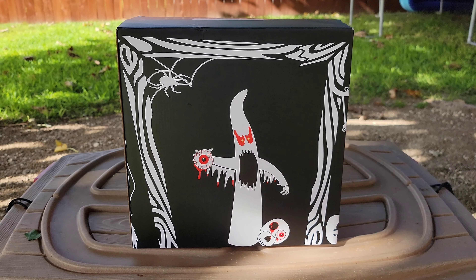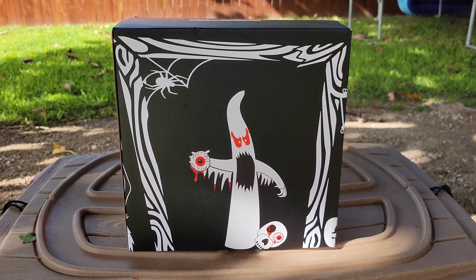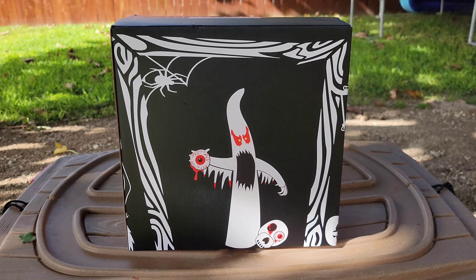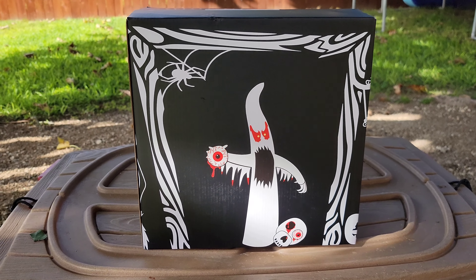Howdy folks, it's Brian from Spooky Letters. Check this out — I got a new 10-foot inflatable ghost right here from Amazon. I believe the maker is Ian Bright. It runs about $49.99 on Amazon. They sent it to me to do a product review.